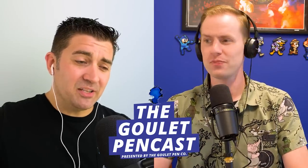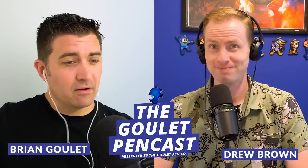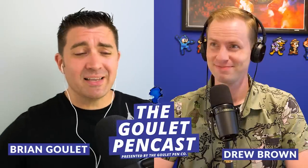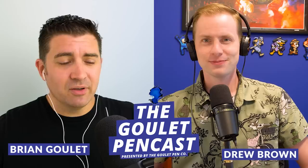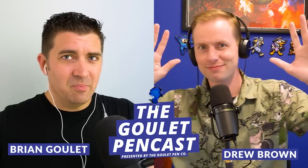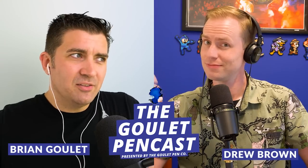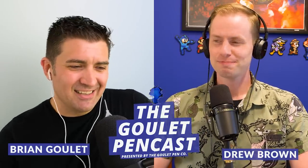Hey everybody, welcome to episode number 12 of the Goulet Pen Cast, where fountain pens are still a thing. I'm Brian Goulet and I'm Drew Brown, here from Goulet Pens to deliver this casual, informal, tangential, extraneous, superfluous, and extemporaneous fountain pen show. Today we're talking about where fountain pens are made, why stub nibs are the way they are, and our grail pens du jour.